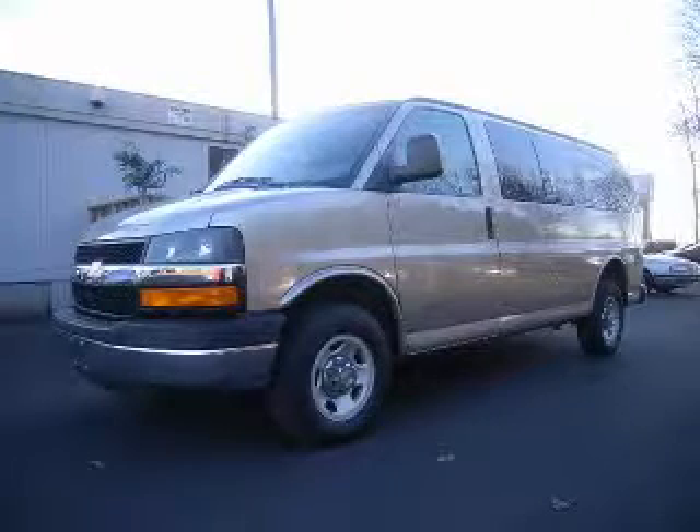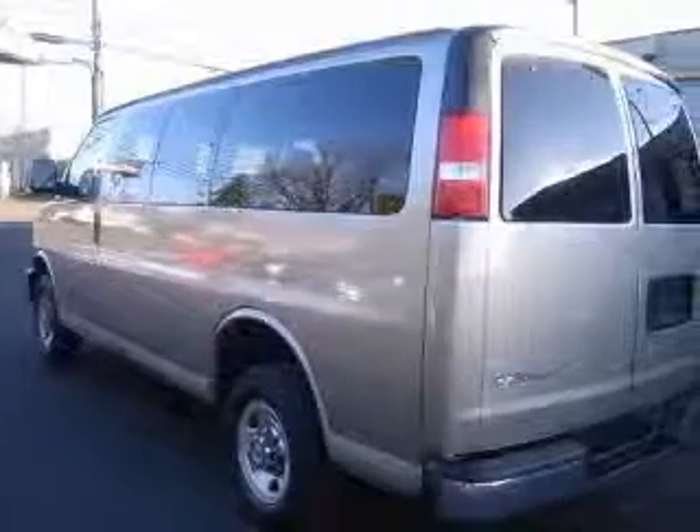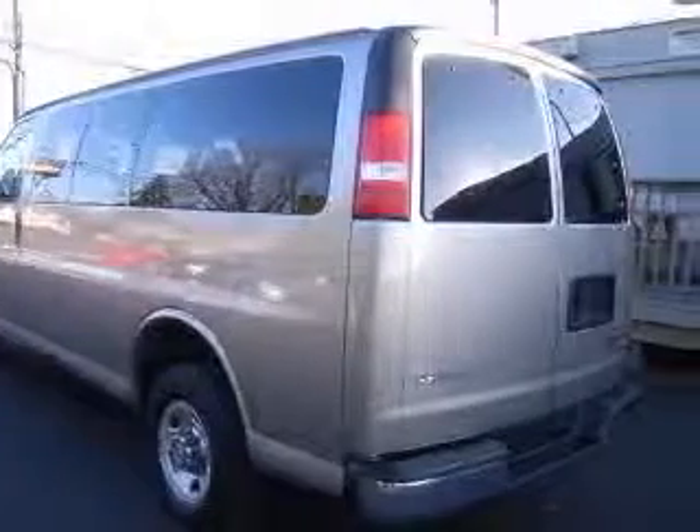We are proud to present this excellent 2003 Chevrolet Express. This Express has a 6.0L V8 engine and an automatic transmission.